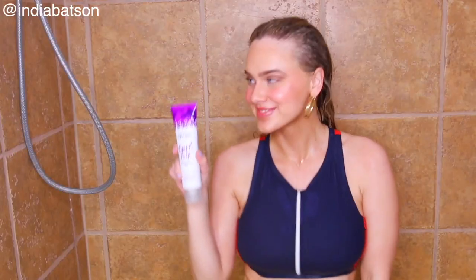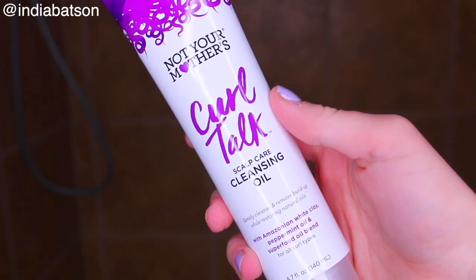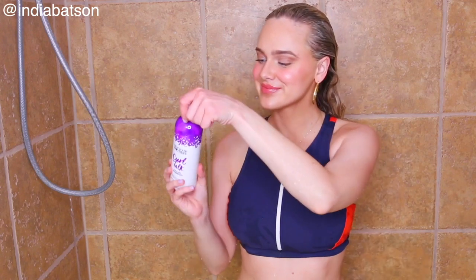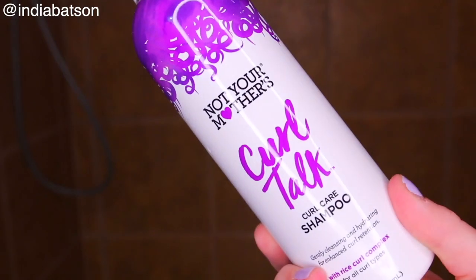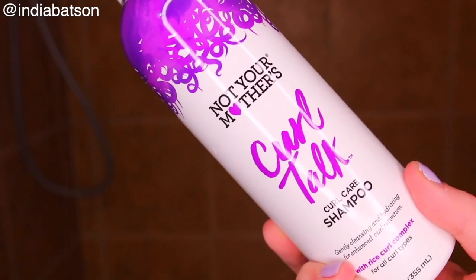Something that I more diligently added into my hair routine about once or twice a month, depending on the amount of buildup, was the Curl Talk Scalp Care Cleansing Oil. This is fantastic for busting and removing buildup. I like to do this right before I shampoo my hair.